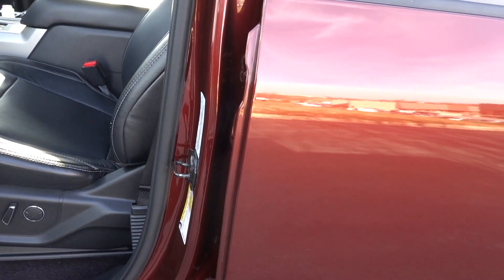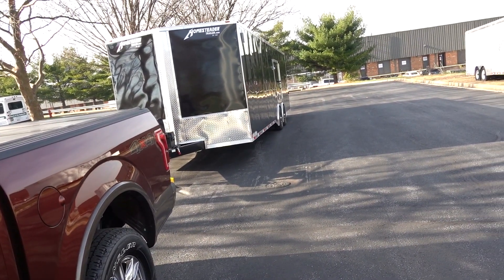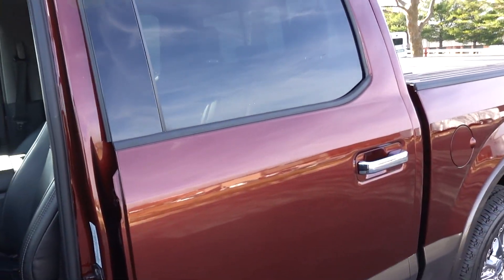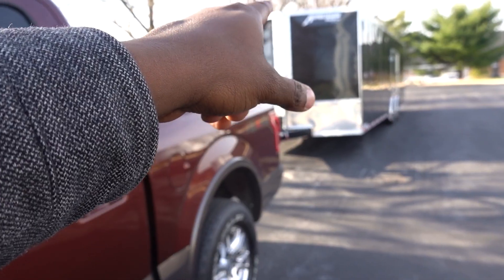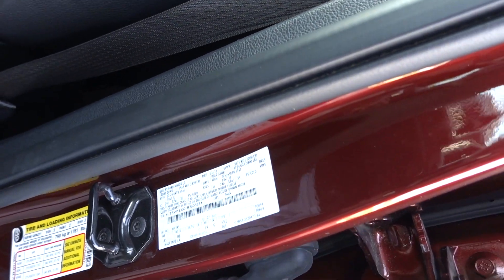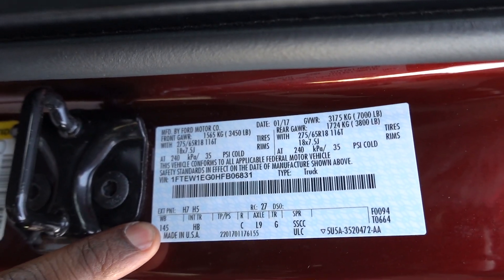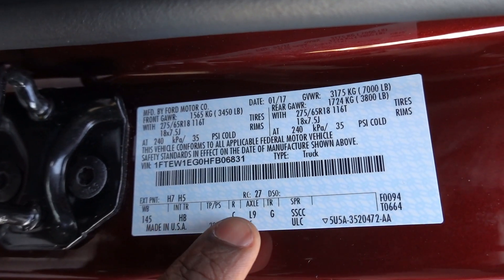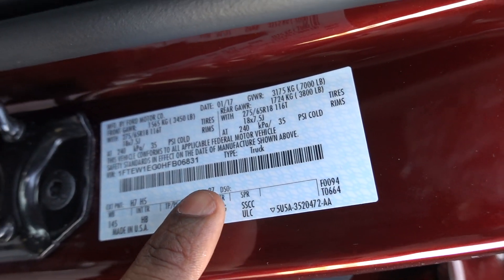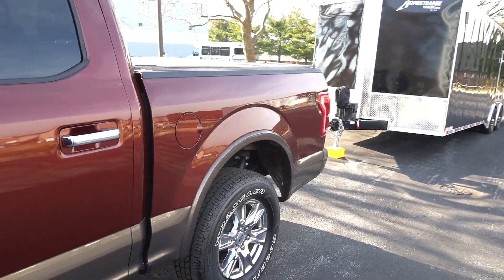That payload number is really what you want when towing these types of trailers, because this trailer will put about 800 to 900 pounds of tongue weight on the hitch, leaving a good amount of remaining capacity for passengers and cargo. To find the towing capacity, we go online. Ford gives you the wheelbase and axle code on the sticker — code L9 stands for the 3.55 axle — and I'll show you how I looked this up.